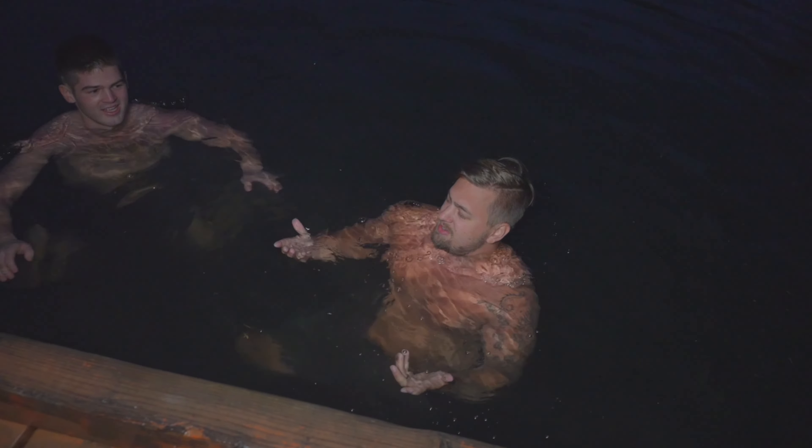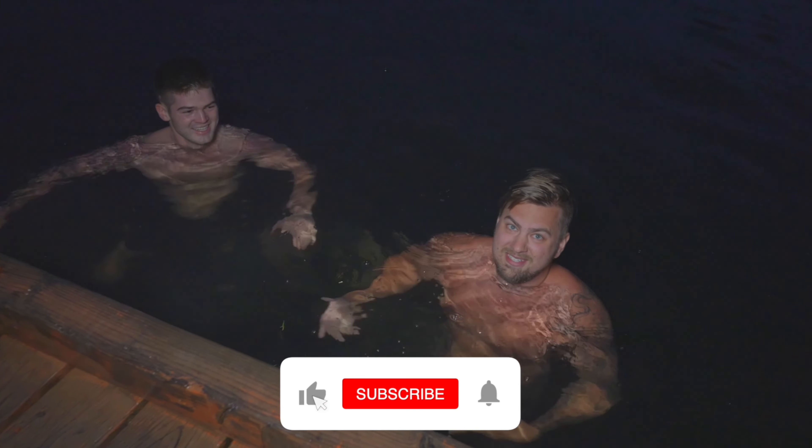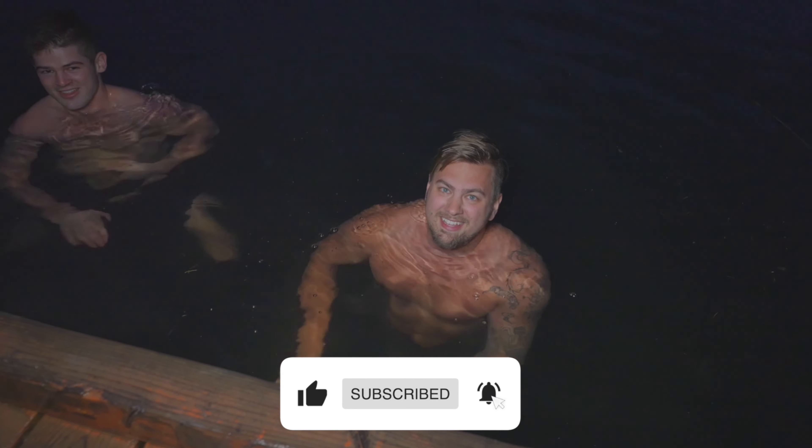If you enjoyed this video, we worked really hard to be entertaining — as you can see. Please like and subscribe. I'd appreciate it. Thank you.